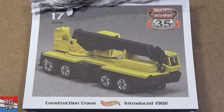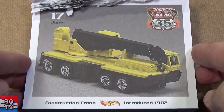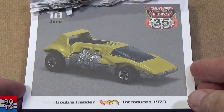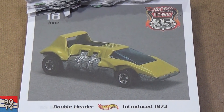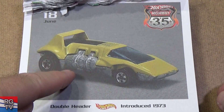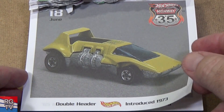Here you have Construction Crane — remember we talked about trivia questions? Here's another answer to that: which Hot Wheels model had four axles? Construction Crane — one, two, three, four axles. This moves up, this pivots, spins around. Here you have Double Header, introduced in 1973. In '73 they went to enamel paints. Also some models called 'crumblers' — they had a bad batch of metal that would literally crumble and come apart. This might be one of those.